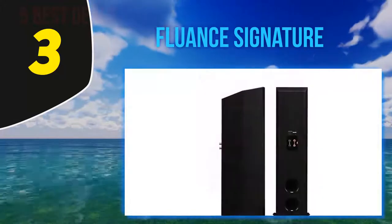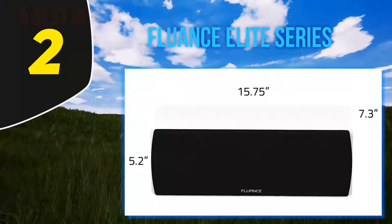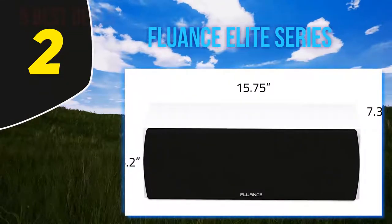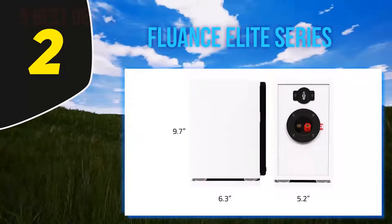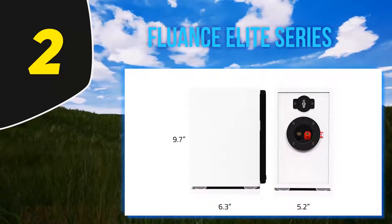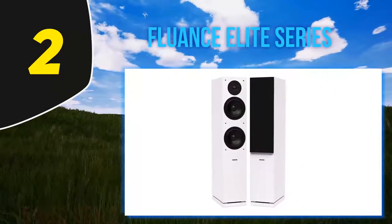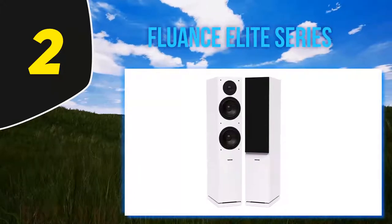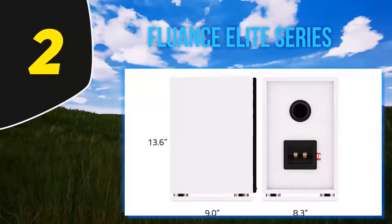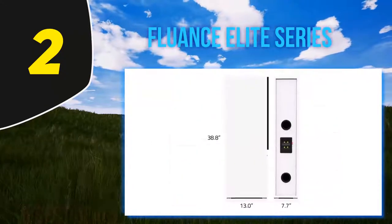Coming in at number two: Fluence Elite Series. The Fluence Elite Series surround sound home theater system gives radiant and engaging performances with a skillfully matched seven-speaker surround sound setup. The premium features ensure sound reproduction that will exceed audiophile expectations, from energetic solo excursions to defined lyrics, with floor-standing towers, surrounds, and rear surrounds.